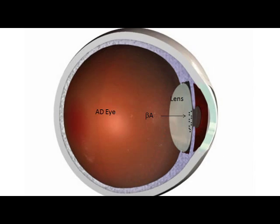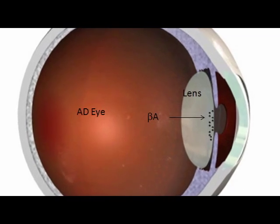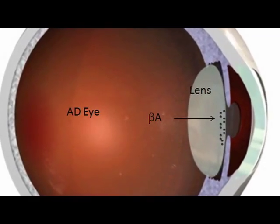Our test is looking at beta amyloid in the lens of the eye. Beta amyloid is one of the hallmarks of Alzheimer's disease — it's what forms plaque in the brain. You don't have Alzheimer's disease if you don't have this plaque.